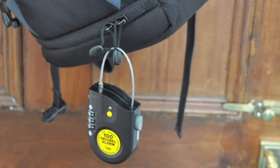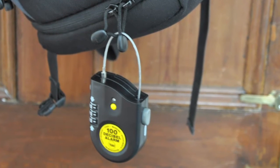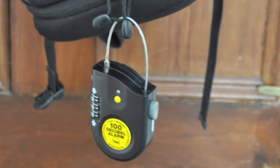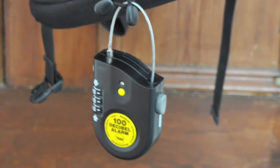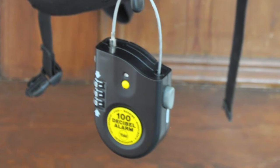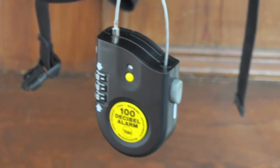Next, Yale's alarmed locks combine a cable lock with a tamper alarm, which is triggered if the cable is cut or the lock case is attacked. Portable and compact, making it perfect for securing laptops, the lock alarm mini has a 100 decibel inbuilt alarm and a combination lock that you can set with your own four-digit code.